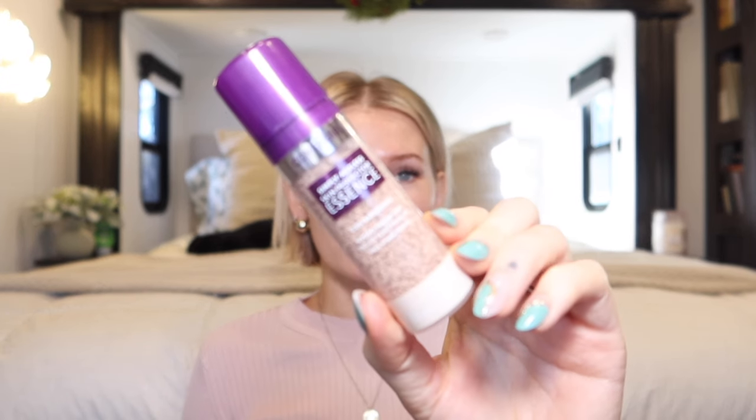Hey, welcome to my channel. I'm going to be doing a foundation review today. I follow Trendmood on Instagram and they post a lot of sneak peeks and new products coming to the market. One of their posts was about the new CoverGirl Simply Ageless Skin Perfecter Essence, and as soon as I saw it I went to Amazon and bought it right away.